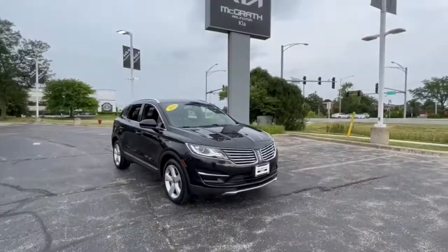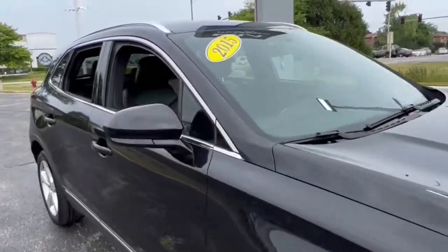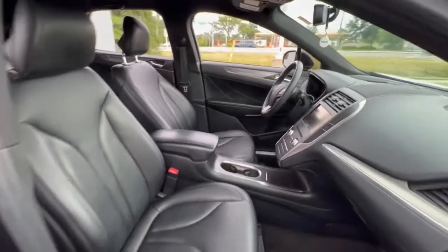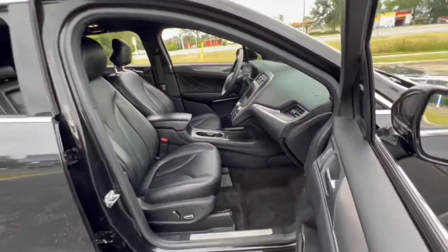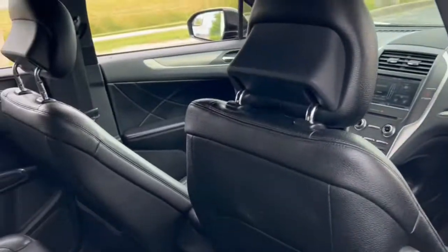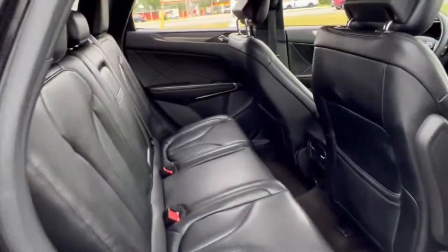Look no further than the 2015 Lincoln MKC. With less than 110,000 miles on the odometer, this vehicle stands out from the rest. Handle life's twists and turns from the luxuriously comfortable cabin of this capable MKC. A compact SUV with a premium feel,